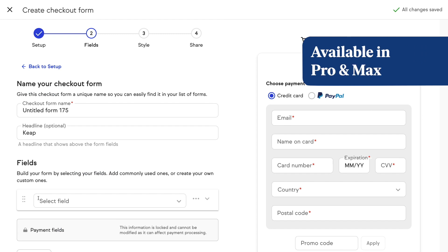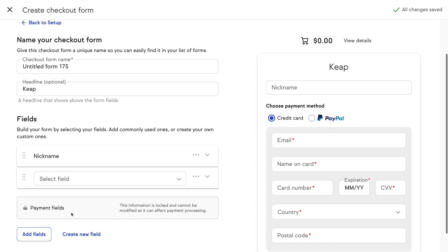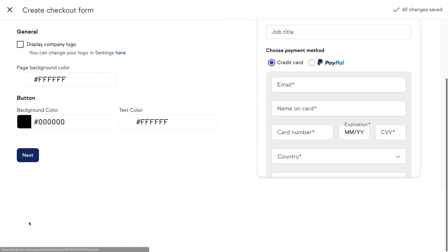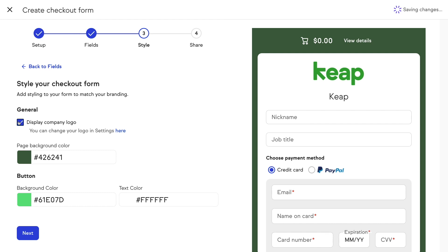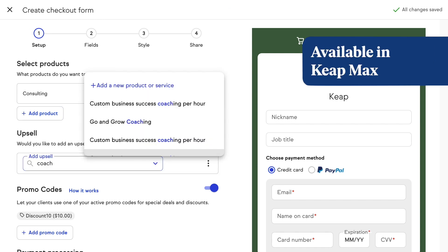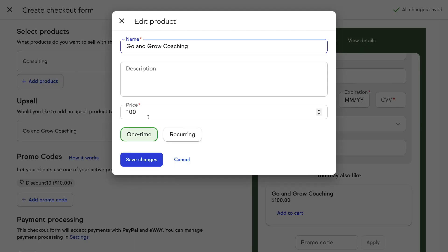We've introduced improvements to checkout forms, including custom fields and advanced styling. You can now incorporate additional fields in the checkout process to gather more information from your clients. You no longer need to create a two-step checkout process if you'd like to collect that additional info. You can also configure your form to match the styling and branding of your website — make these forms your own. You can maximize revenue by offering additional products or services on your checkout form with one-click upsells, and you don't need to pay for additional tools to accomplish this. It's all native within the Keep platform.